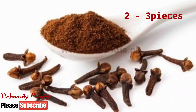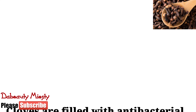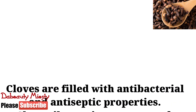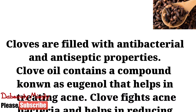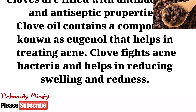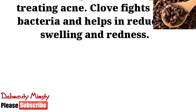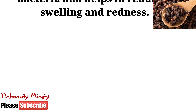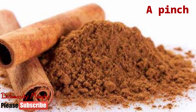For this recipe, you will need two to three black grinded cloves. Cloves are filled with antibacterial and antiseptic properties. Clove oil contains a compound known as eugenol that helps in treating acne. Clove fights acne bacteria and helps in reducing swelling and redness.